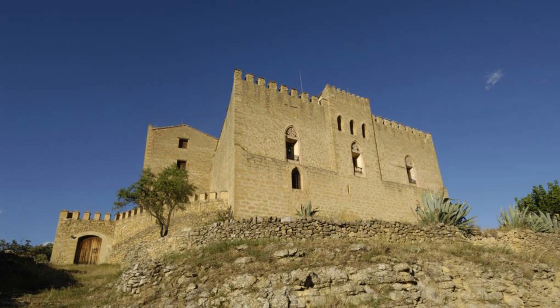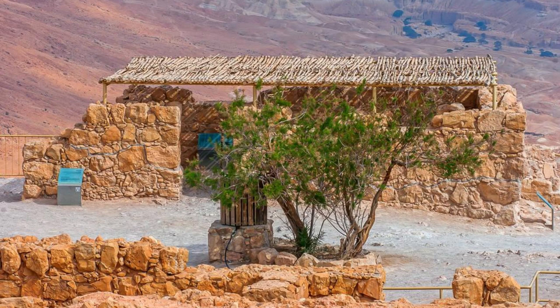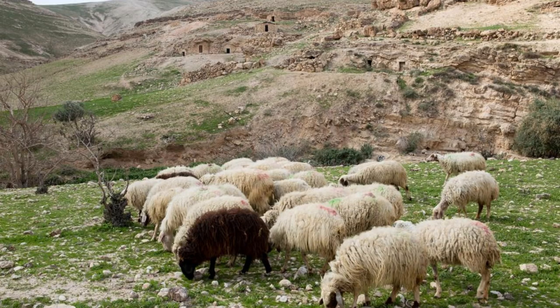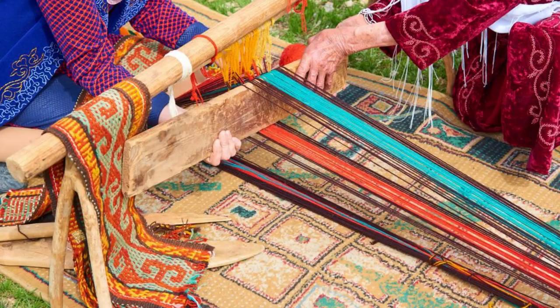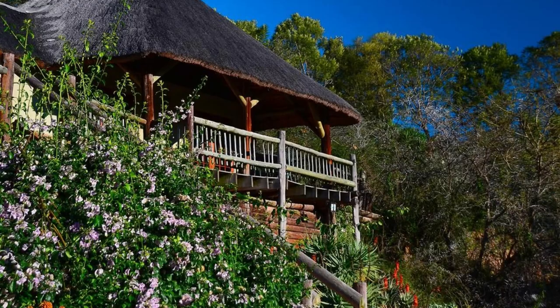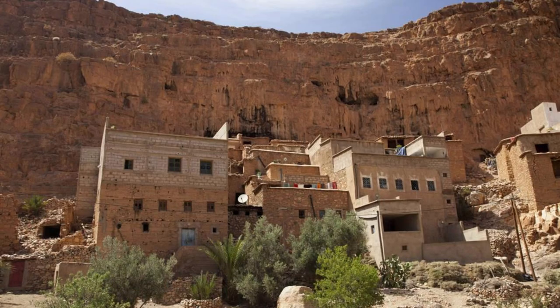Dana Village. Experience traditional Bedouin culture and hospitality in the picturesque village of Dana, located on the edge of the Dana Biosphere Reserve. Wander through the village's narrow alleyways, stone houses, and terrace gardens, and meet local artisans, farmers, and shepherds who preserve age-old traditions and ways of life. Participate in cultural activities and workshops such as weaving, pottery, and bread baking, and savor authentic Jordanian cuisine prepared with locally sourced ingredients. Stay overnight in a traditional guesthouse or eco-lodge and immerse yourself in the timeless rhythms of village life. Dana Village offers a glimpse into Jordan's rich cultural heritage and the enduring spirit of its people.